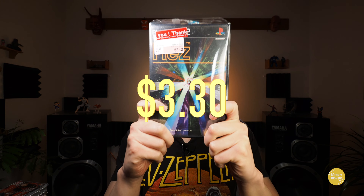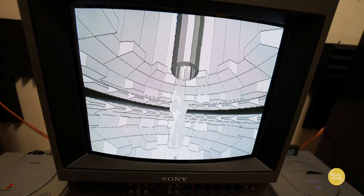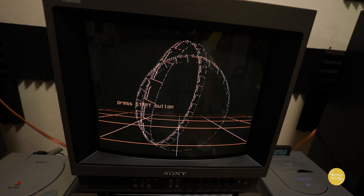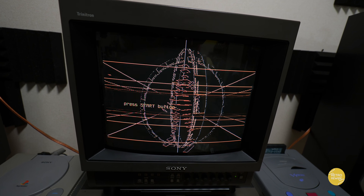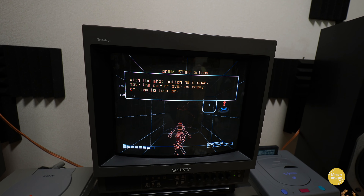And then we have Rez — $3.30. This is also available on the Dreamcast and the PlayStation 4. Definitely an awesome game — I have this on the PlayStation 4 as a digital copy. But for $3.30, why not have this so I can enjoy it on the old CRT.